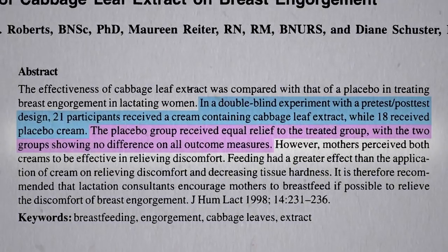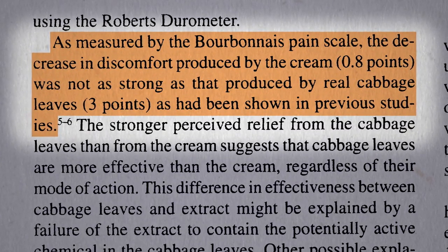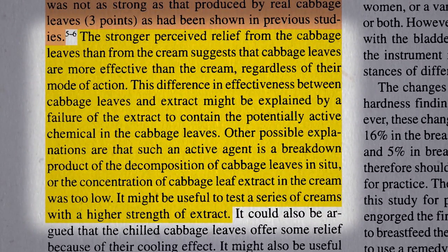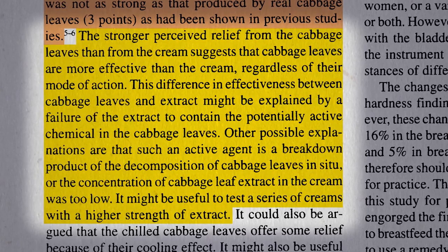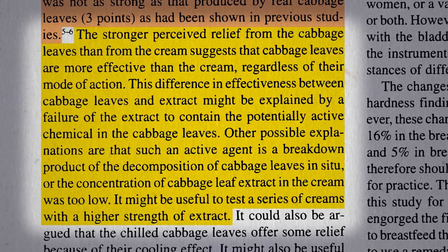There was no difference in relief. The decrease in discomfort produced by the cream was not as strong as that produced by real cabbage leaves in the previous studies. The superiority of the whole leaves might be explained by a failure of the extract to contain the potentially active chemical, or maybe the chemical broke down, or maybe it wasn't concentrated enough, or maybe there was just a powerful placebo effect of wearing cabbage leaves.